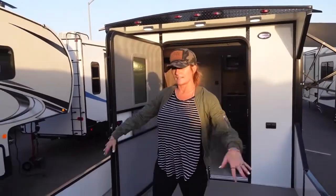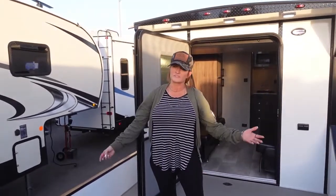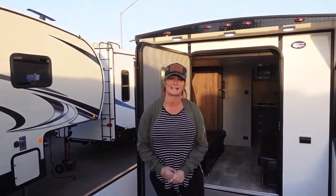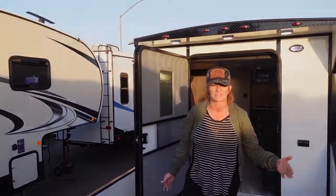Guys, this is something that you're going to want to have. There's plenty of other inventory here — if this isn't your thing, just reach out, contact details below, and we'd be happy to help you. We'll see you next time.